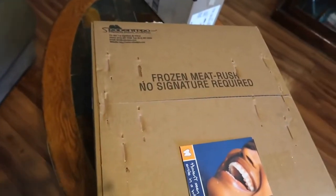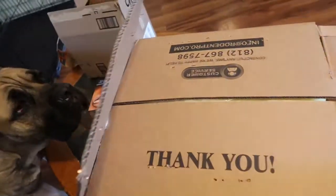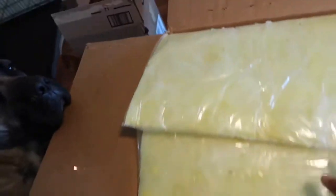So let's say you did order from Rodent Pro — it's going to come in a box just like this. It's going to open up like so, and you're going to have a lot of insulation because these rats are frozen; they are not alive.